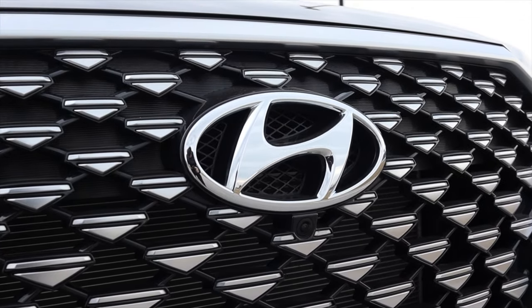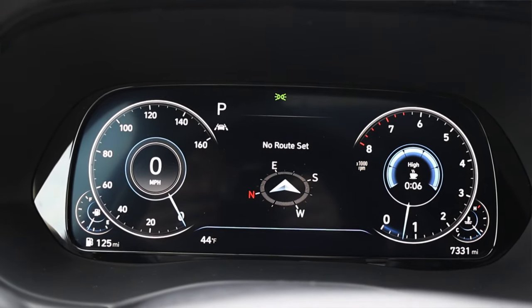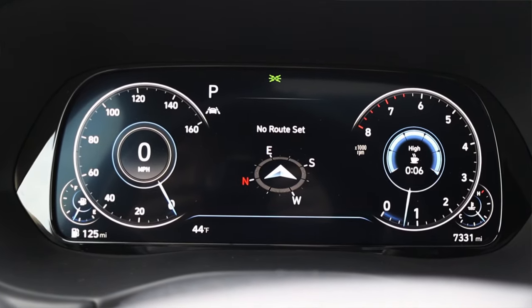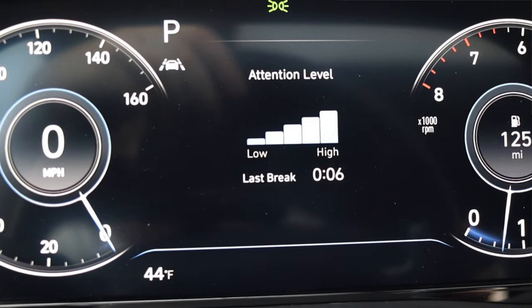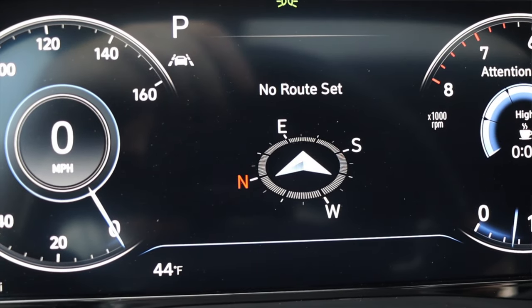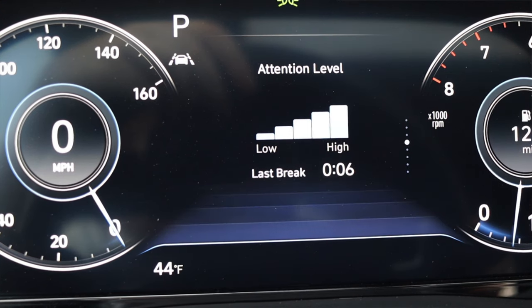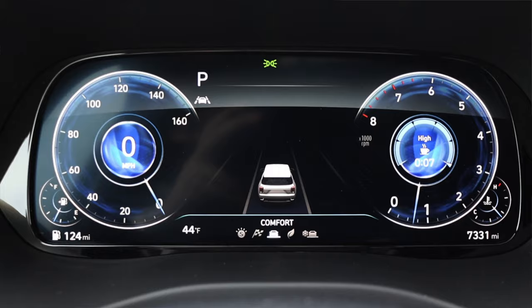$50,000 for a Hyundai — is it worth it? Well, let's dig into it. In front of me I have digital gauges. On the left is my speedometer with fuel, and on the right is my tachometer and coolant temperature. These are digital gauges, so not only can you customize what you want to see in the middle, but when you switch drive modes, it does this awesome animation.